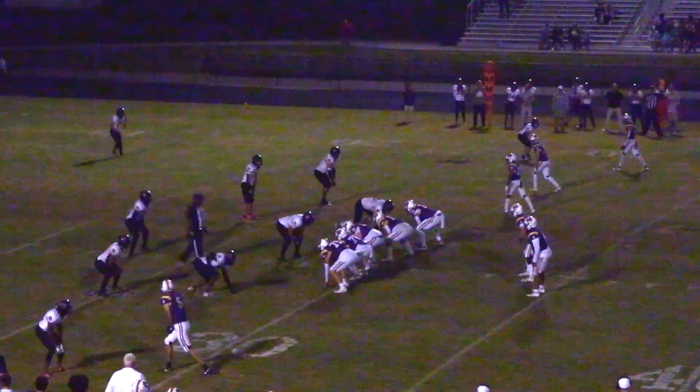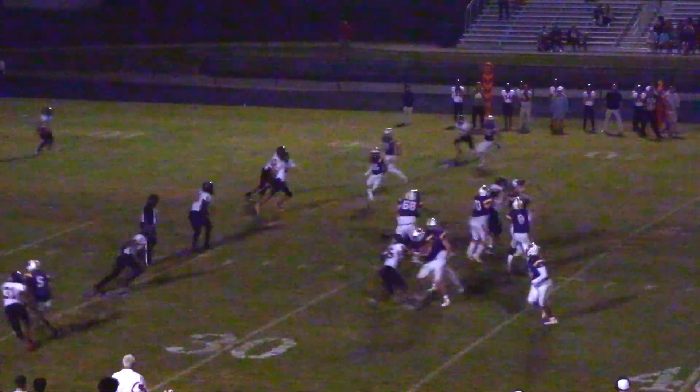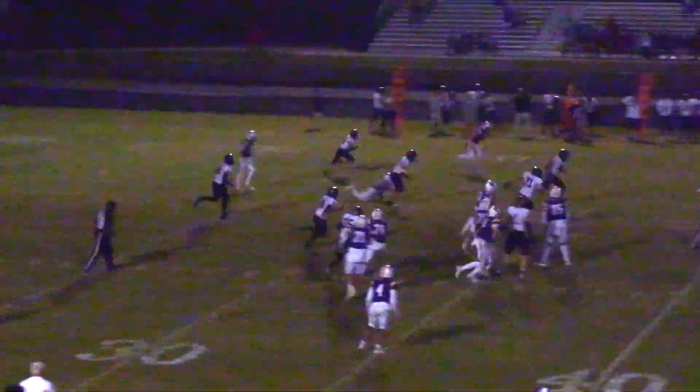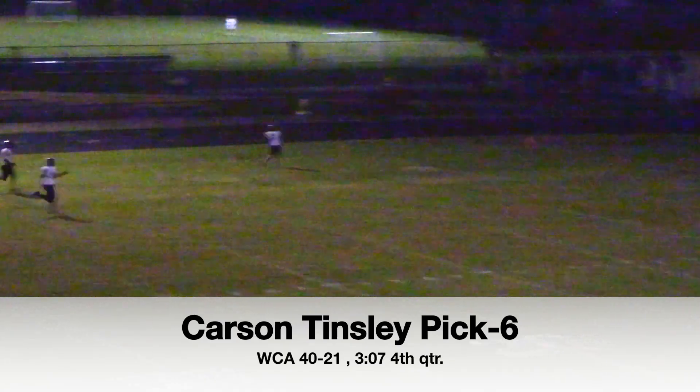Tigers going to face third and 13 right here from the 29-yard line. Hastings in the shotgun, going to take the snap, quick throw out — oh, it's intercepted! Looks like Carson Tinsley, and he will score 73 yards. Pick six — and that's the dagger.